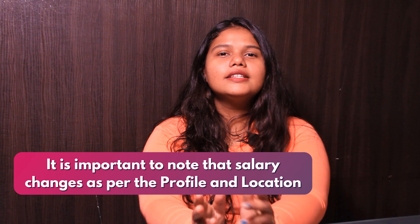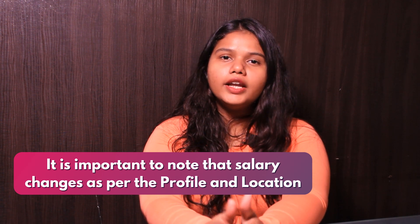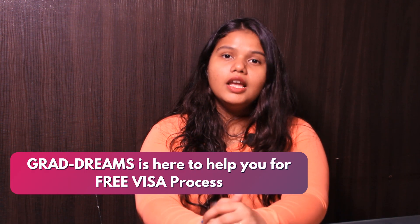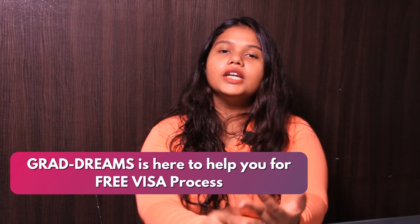It is important to note that the salary changes according to one's profile and location. Once you get admitted from the university, the last step is the visa process, and GradDreams is here to help you with a free visa process — right from form filling and date booking to mock interviews.